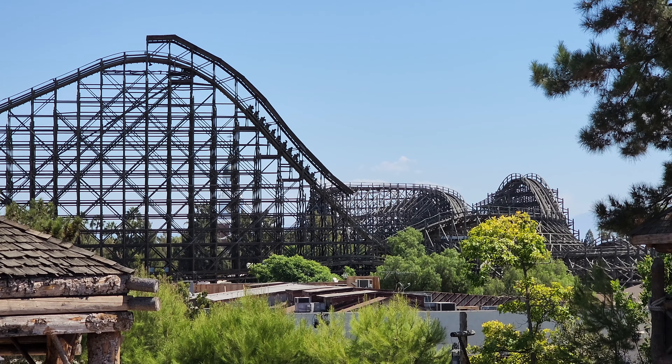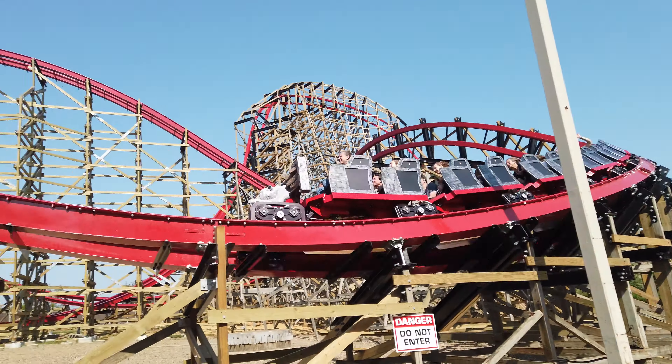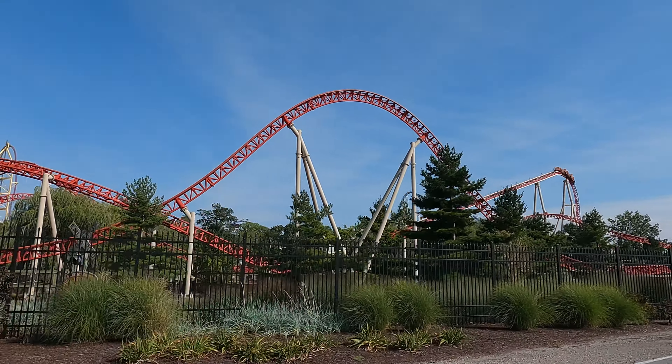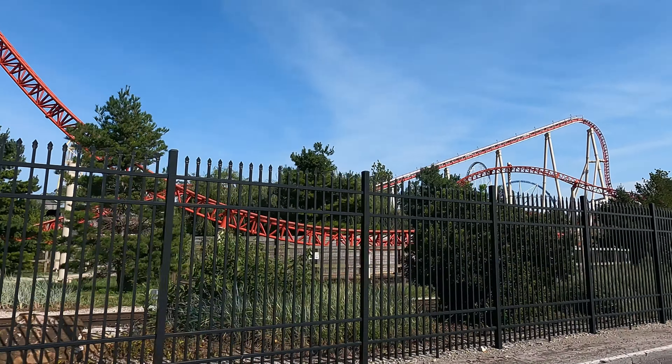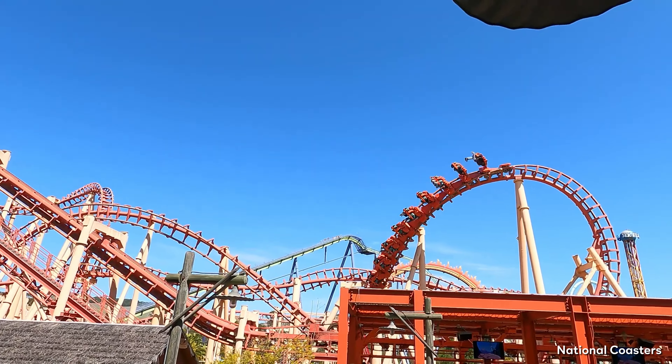Some are partial to wooden coasters, while others swear by steel. There are also hybrid coasters, which are all the rage these days thanks to Rocky Mountain Construction. And sometimes a coaster in a more popular park might get extra hype, even though it's mediocre. But I think we can all agree that regardless of the park, all Vekoma SLCs are garbage.